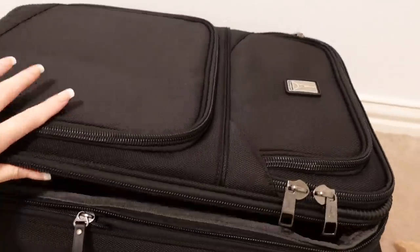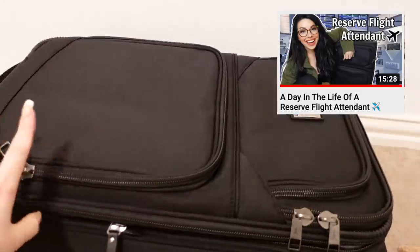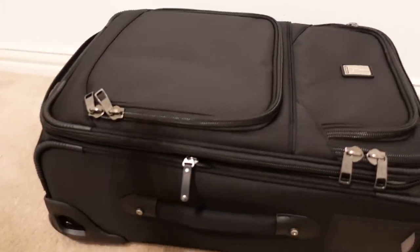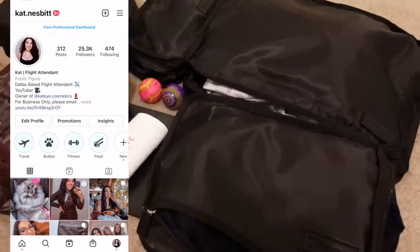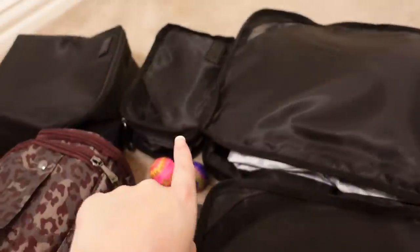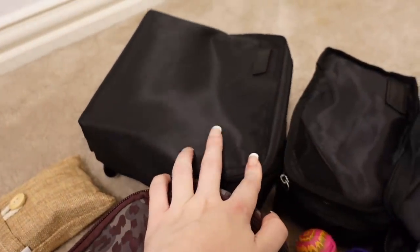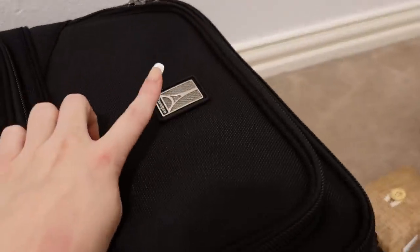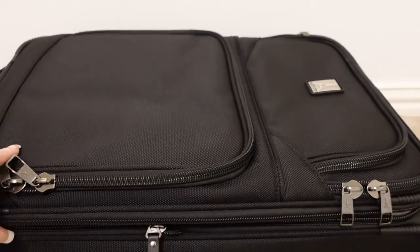This is my new three-year suitcase that I showed you in the video the other day. I don't know why I have not started using this yet because my other one's broken, but I haven't. Travel Pro actually gave me these packing cubes as well as this cosmetic case. Travel Pro is the one that does the suitcase — they're partnered with my company, so our company bags are through Travel Pro.